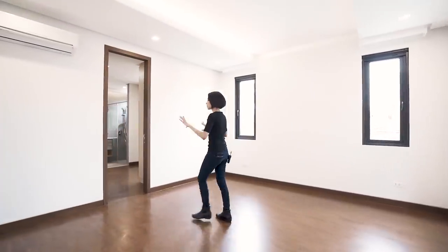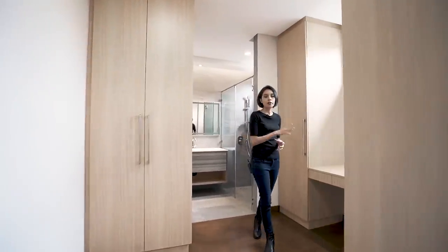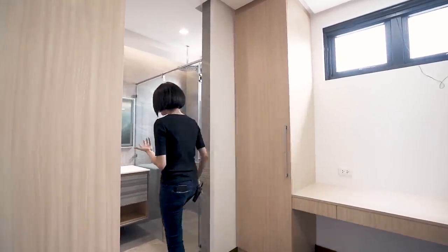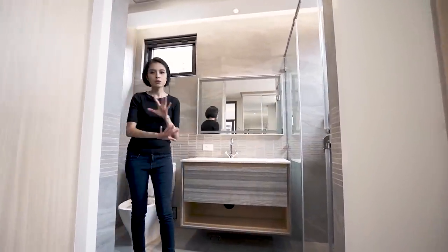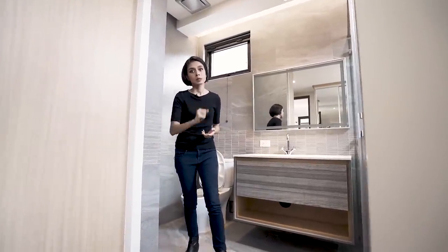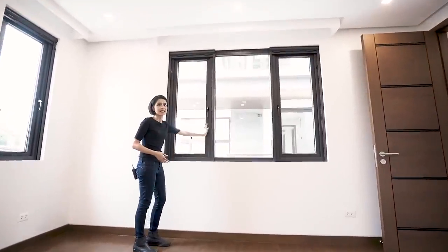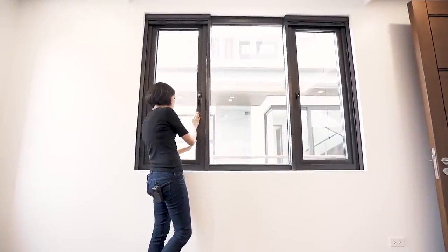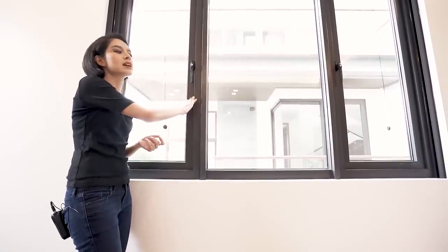Bedroom number two — you've got ample space and your matching toilet and bath. What you're going to notice is that all the toilet and baths don't actually look the same. The materials are different — for this one, light wooded finishes and a light gray, very textured surface in the toilet area. We've also got these highly upgraded windows — not just ordinary PVC windows. This is actually very thick and sturdy. Once you feel it, you'll know it's not ordinary PVC — it's thick and textured.